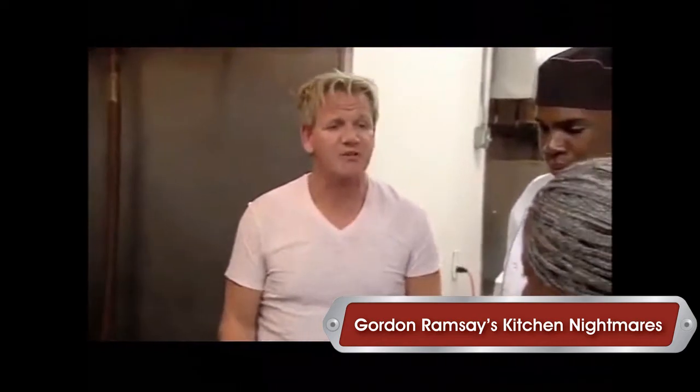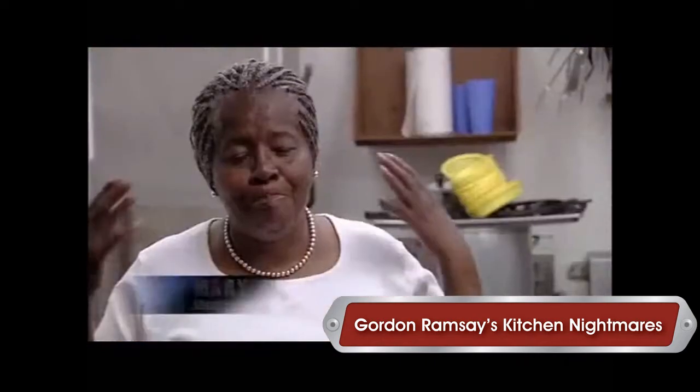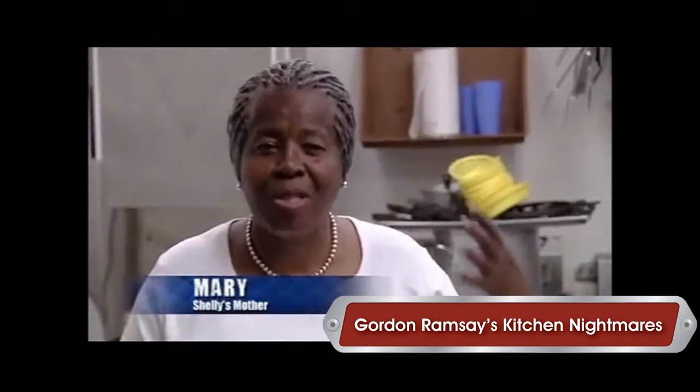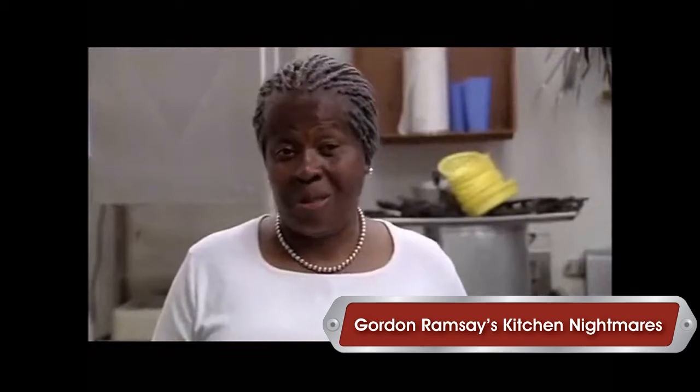I've had it done, especially for your baking as well. Oh my god! I'm bursting at the seams. I just can't believe it. Oh man, this is awesome.